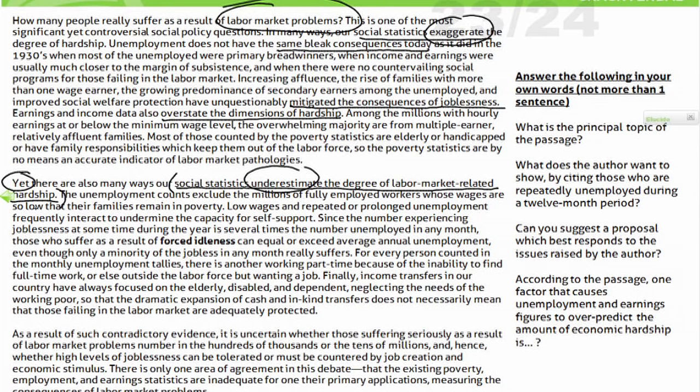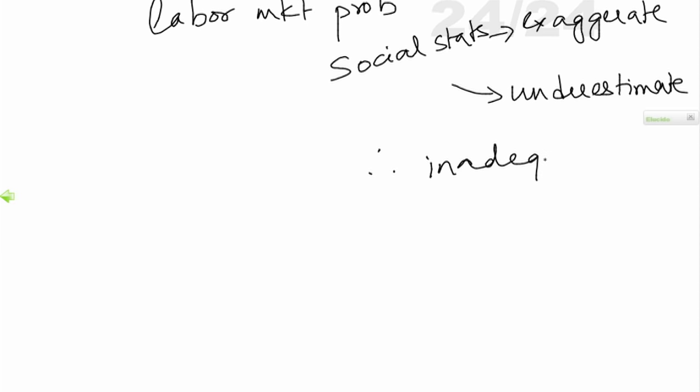Now I read the third paragraph. It says: 'As a result of such contradictory evidence' — is it contradictory? Sure — one ends up exaggerating, the other ends up underestimating. It is uncertain whether those suffering seriously as a result is in the hundreds of thousands or tens of millions. Then he says there is only one area of agreement in this debate: the existing poverty, employment, and earnings statistics — in other words, social statistics — are inadequate for one of their primary applications: measuring the consequences of labor market problems. So I go back to my map and write: 'therefore inadequate.' Three to eight words — in eight words I've pretty much captured a summary of what I just read.